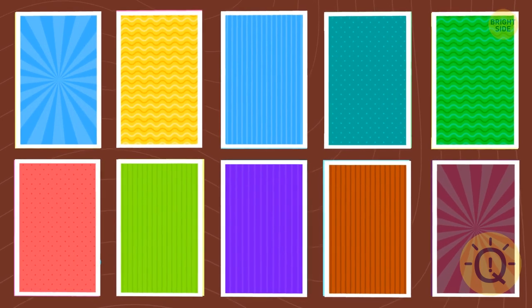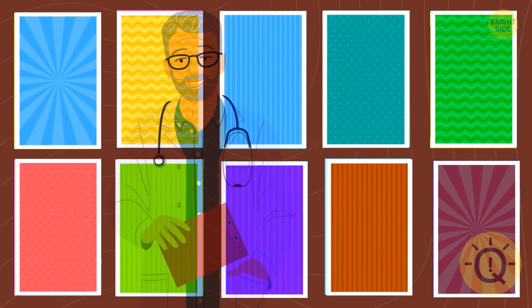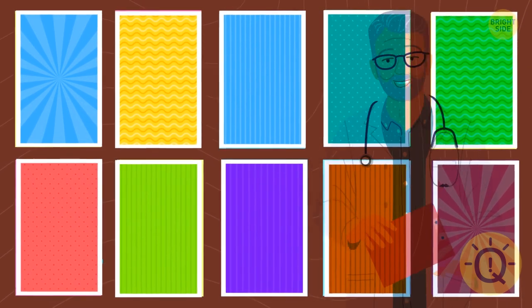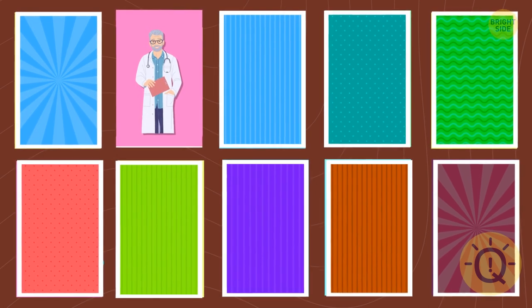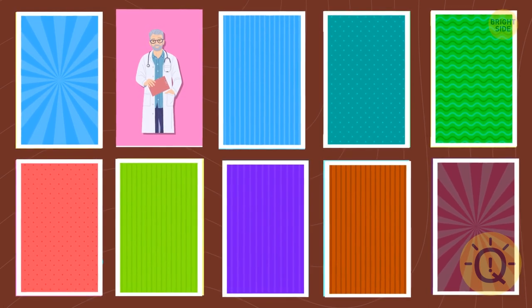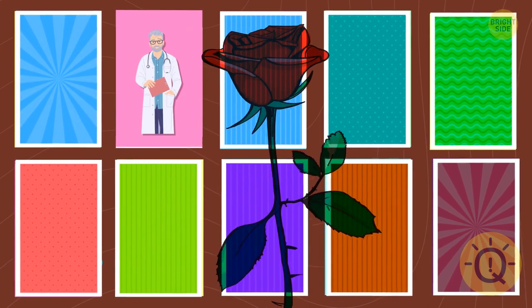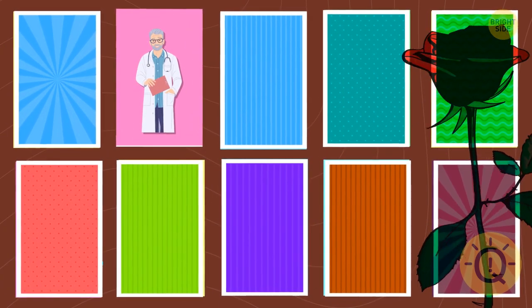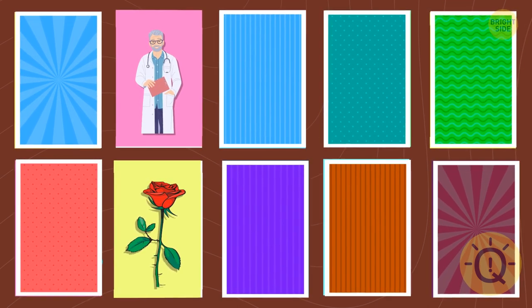Let's close the images. Can you remember where the doctor is hiding? Over there. What about the rose? It's hiding under the seventh card. Can you find the hand?